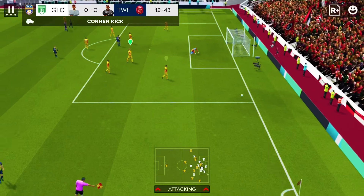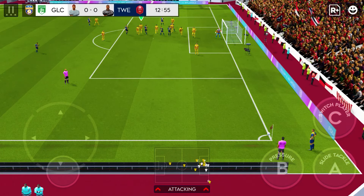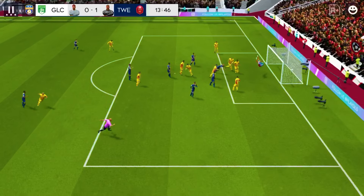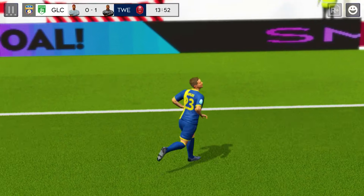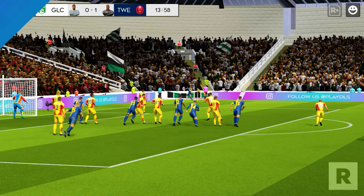Pulls the trigger. What a stop. Whipped in. An outstanding header. He struck at such an important time here to put his team in front. Fantastic goal.